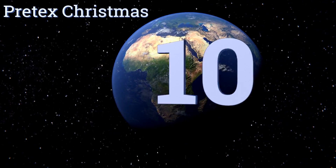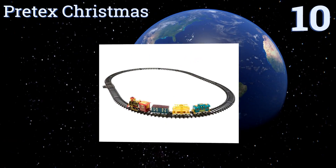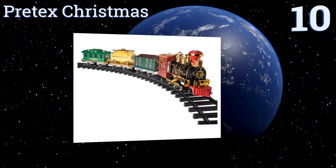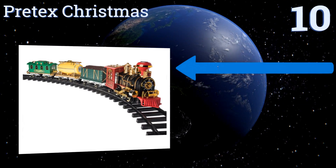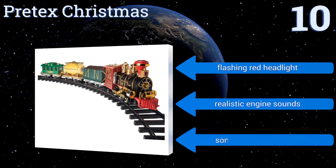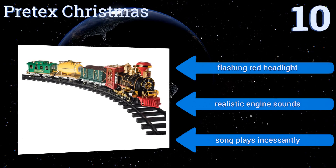Starting off our list at number 10: given the undeniable marriage between a good train set and the Christmas season, the Pretext Christmas places Santa Claus himself visibly in the conductor's seat. The set also plays 'Jingle Bells' as it makes its way around the track. It comes with a flashing red headlight and realistic engine sounds. However, the song plays incessantly.